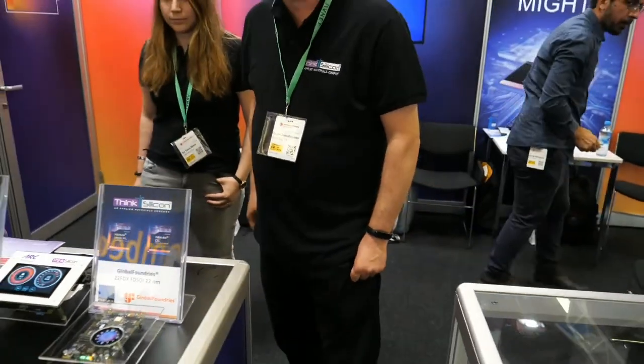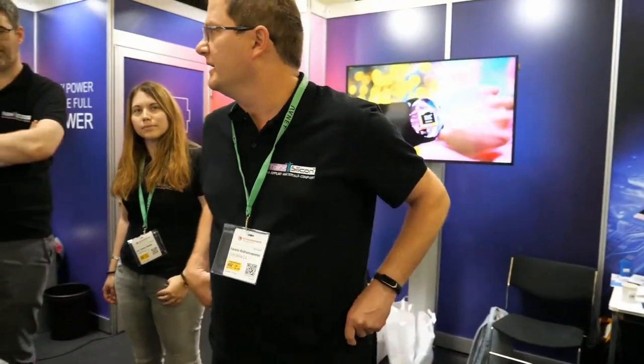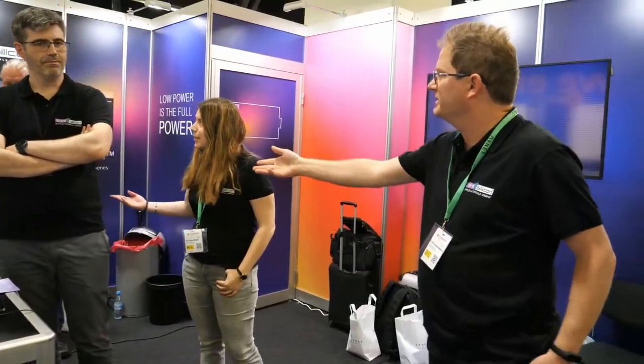It's an actual device. When it says 'small is mighty,' what is the expertise? What do you do at Think Silicon? Yanis is our software lead.